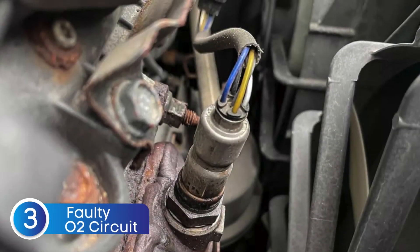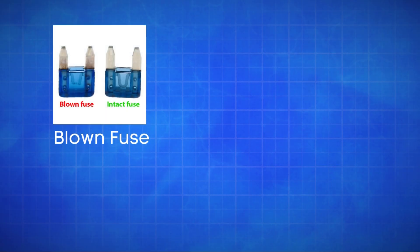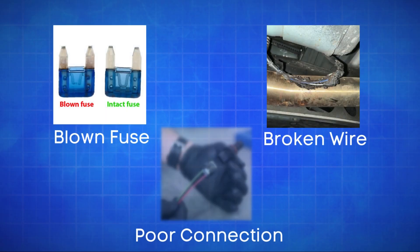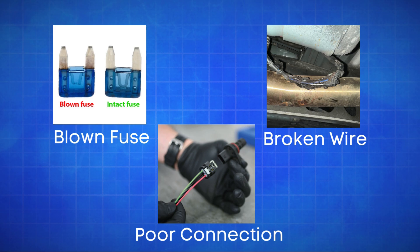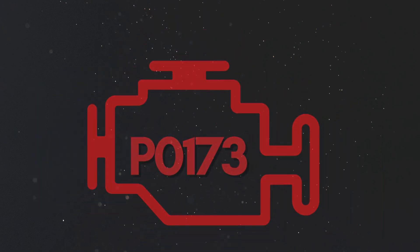The third cause is defective sensor wiring or circuit problems. Issues like a blown fuse, broken wires, or poor connections in the oxygen sensor circuit can disrupt the signal to the ECU, causing the P0173 code.